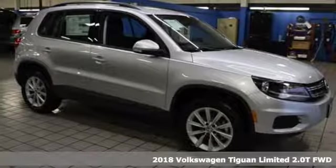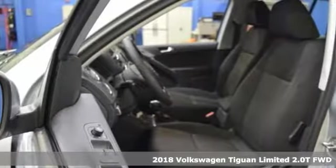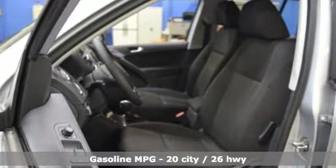Here's a 2018 Volkswagen Tiguan Limited. Poise, strength, and legitimate functionality for your ambitious lifestyle. Plus, it offers an exciting list of features.